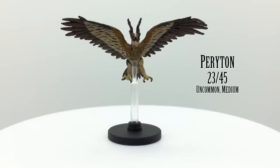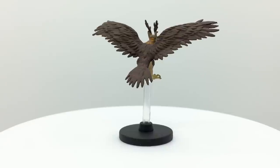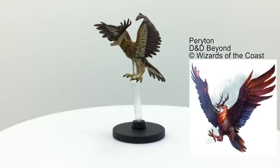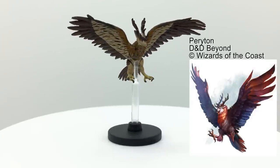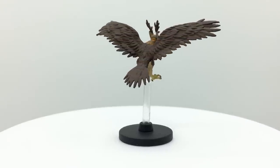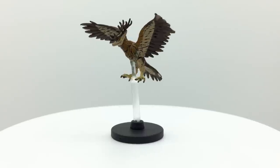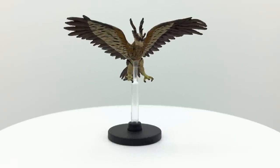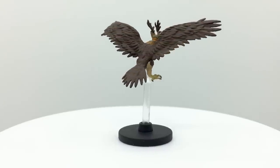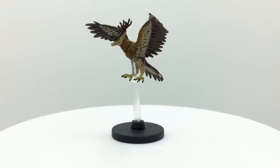Peryton are medium-sized creatures with the body of a bird of prey and the head of a stag. Their favored prey is humanoids, and they need to eat the heart of one in order to reproduce. Except for the few hours after they devour a humanoid heart, the peryton's shadow is that of a humanoid and not its own shape, leading some to believe the monsters have origins in humanoids transformed by some forgotten curse. They have a CR of 2 and are found in the Monster Manual, but appear in Dead and Thay from Tales from the Yawning Portal with a reduced CR 1 stat block, and in Ghosts of Saltmarsh with a monstrous CR 11 stat block. They also appear in Horde of the Dragon Queen, Princes of the Apocalypse, and the Mountain Encounters table in Xanathar's Guide to Everything.